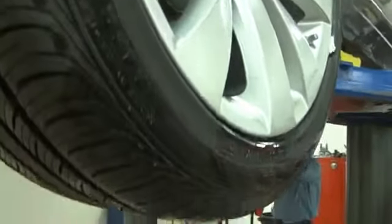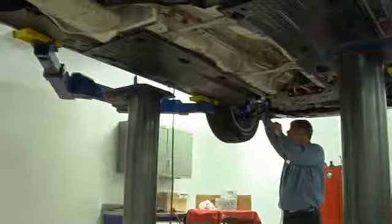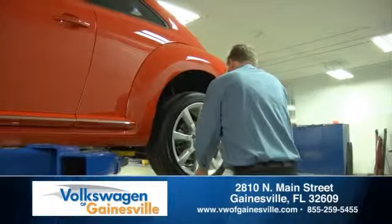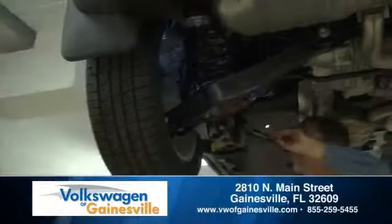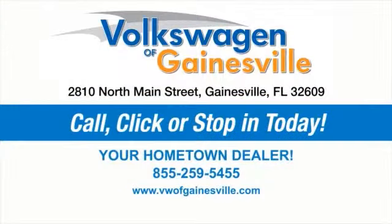If you have questions about battery performance, visit our service facility — we'll be glad to help. At Volkswagen of Gainesville, we'll keep your vehicle running like new for years to come. Schedule an appointment online, give us a call, or just swing by. We're located at 2810 North Main Street in Gainesville, Florida.